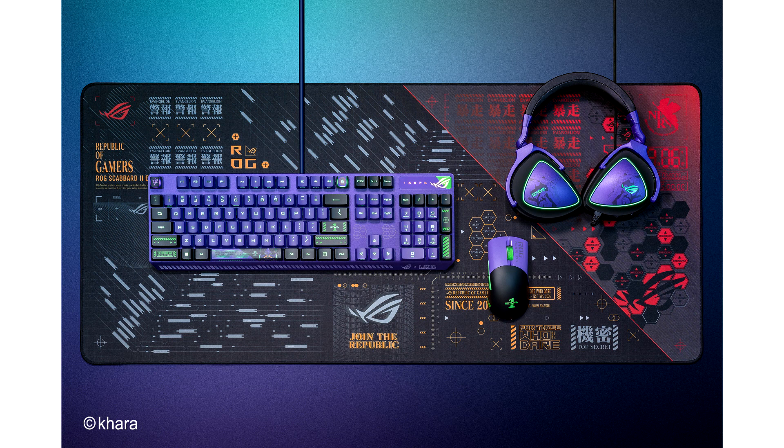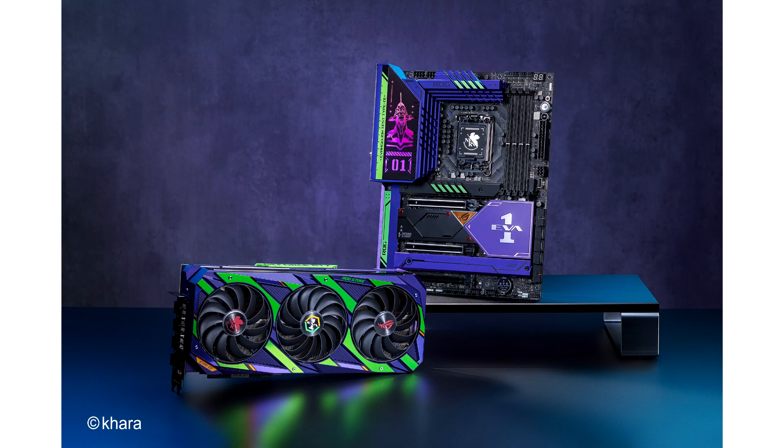Additionally, those looking for the complete set of gear can get a Scabbard 2 mousepad using the same black and red aesthetics as the Thor PSU and the Rogen 2 cooler. And if that isn't enough, Asus is releasing a black sweater and two t-shirts — black and white — each with its own Evangelion-based design. The pricing and availability of the products have yet to be announced.